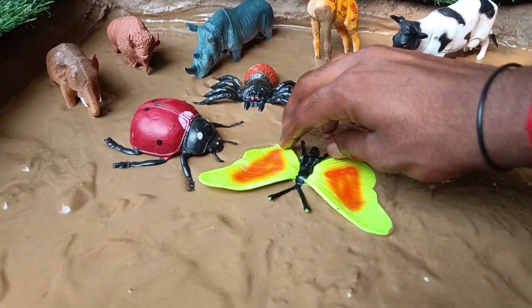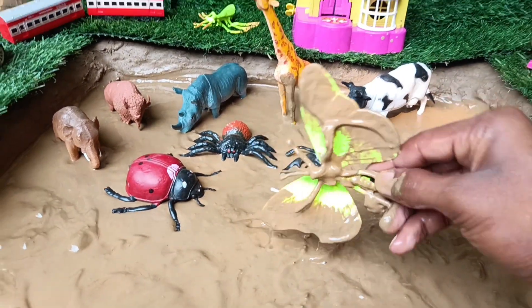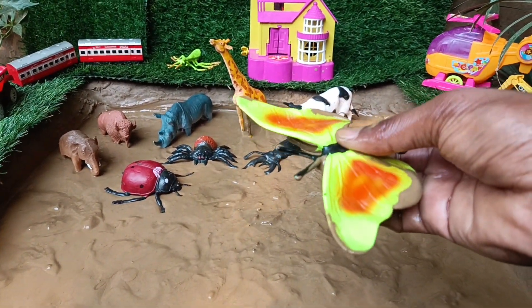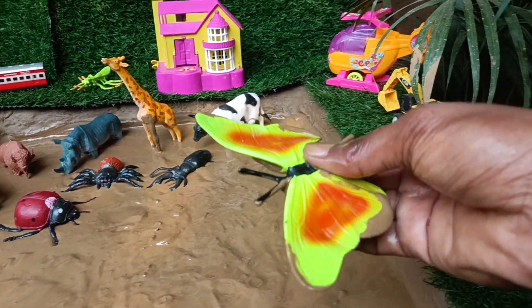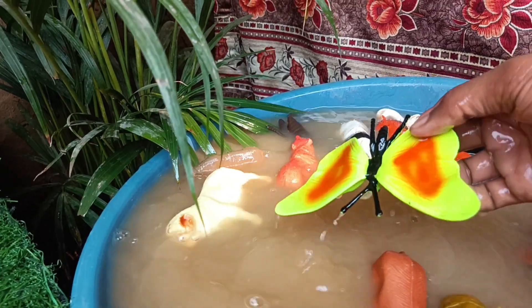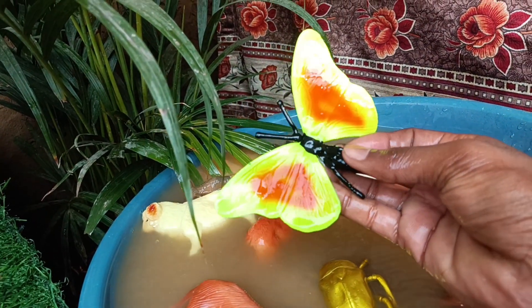Next you have the insect butterfly. Let's take it out of this mud and clean it. Butterflies are fascinating insects, known for their colorful wings and delicate flight. They undergo a transformation from a caterpillar to a butterfly.